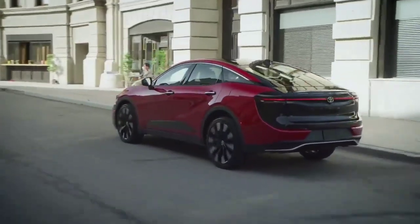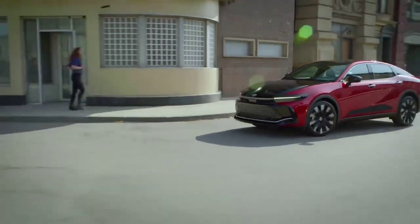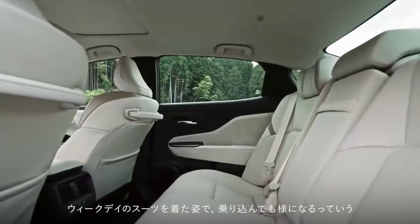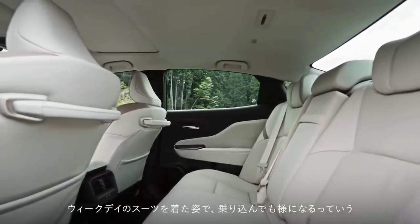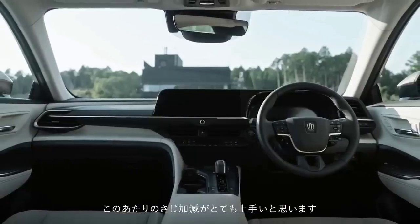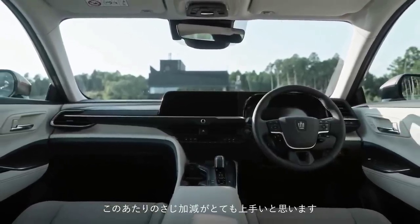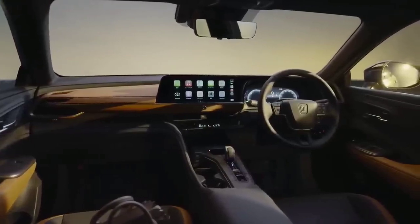Mobil Crown terbaru ini menggunakan sistem penggerak 4WD E4 dan E4 Advance. Soal harga, di Jepang Toyota Crown terbaru dijual dari 4,35 juta yen hingga 6,05 juta yen. Banderol ini setara dengan 470 juta hingga 654 jutaan, dengan 3 tipe utama yaitu Crossover X, Crossover G, dan Crossover RS.